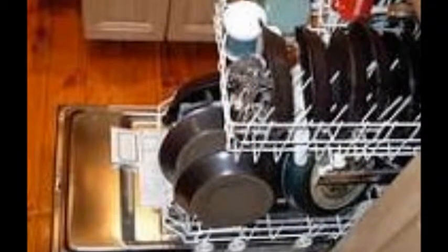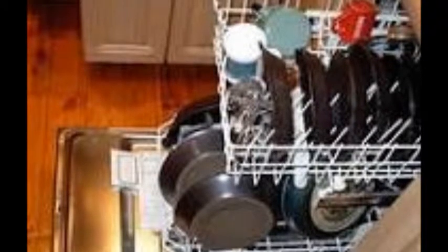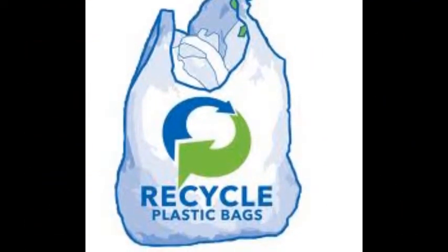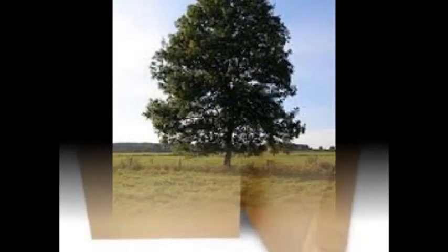By now, you may be wondering if there's anything you can do to help the environment. One way you can save water is to wash dishes in a dishwasher instead of the sink — it's more efficient, uses less water, and it's less work for you. You can also reuse paper and plastic grocery bags at the store to save trees and reduce pollution. It might not seem like much, but a small action can make a big difference.